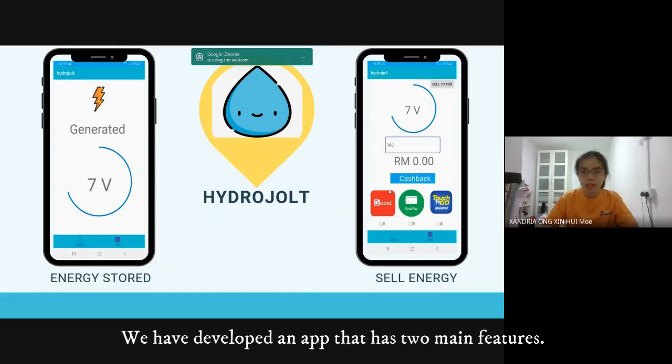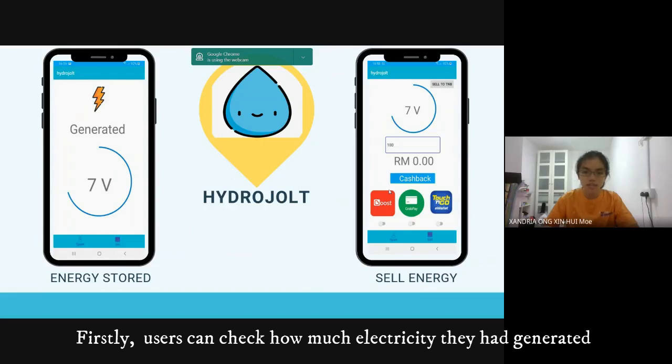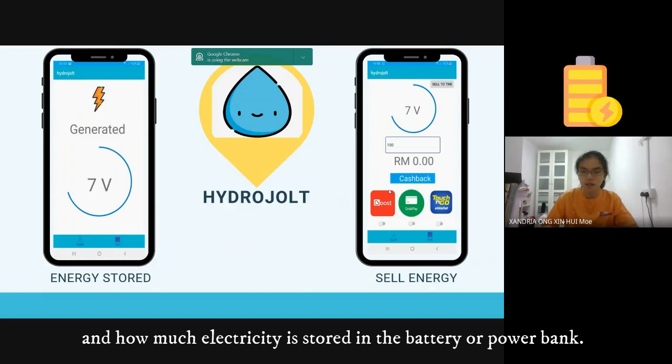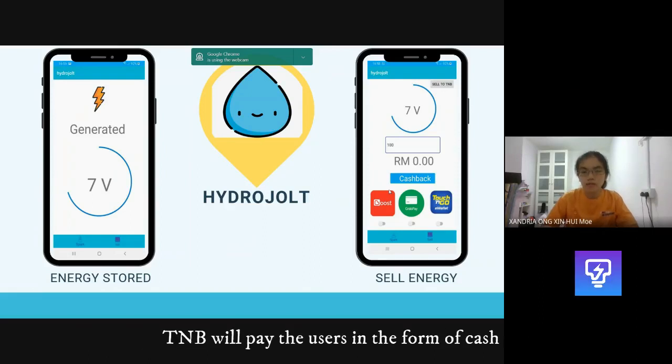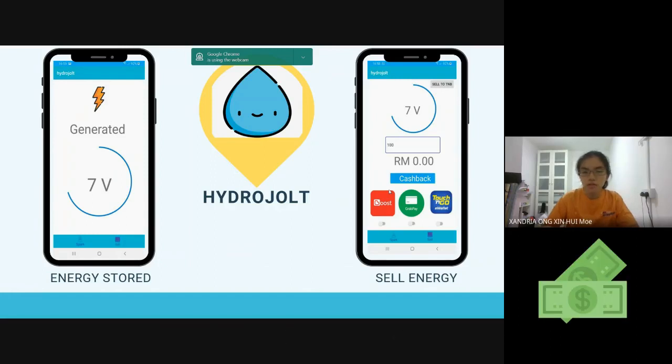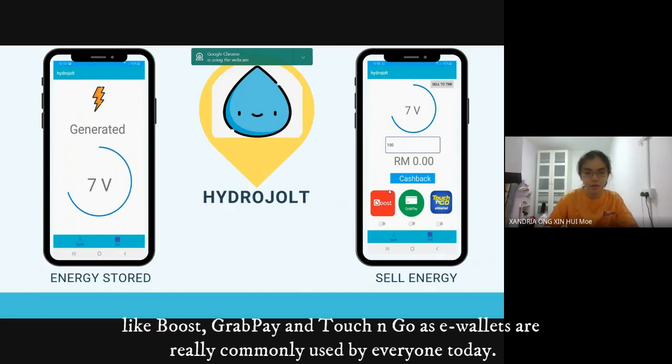We have developed an app that has two main features. Firstly, users can check how much electricity they have generated and how much electricity is stored in the battery or power bank. Secondly, users can also sell extra generated electricity to TNB. TNB will pay the users in the form of cash, and the users can use that cash to top up their e-wallets like Boost, GrabPay, and Cash and Go, as e-wallets are commonly used by everyone today.